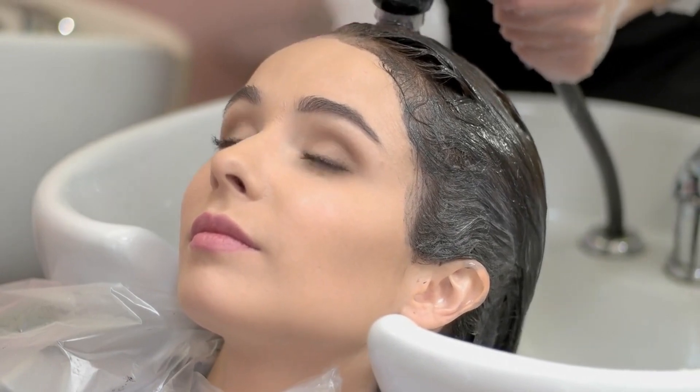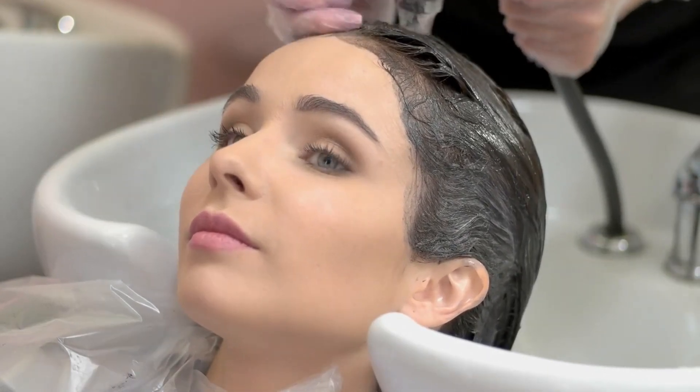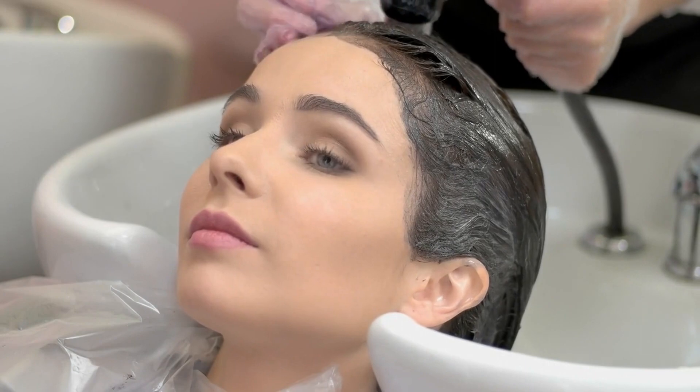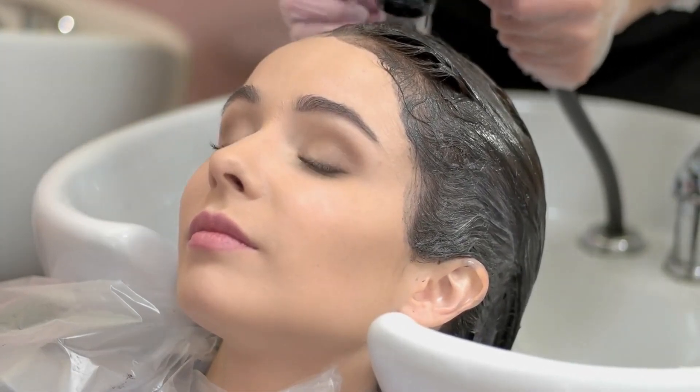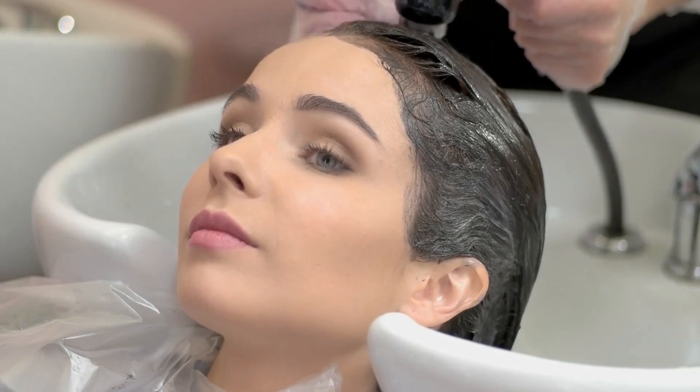Now that you've identified a few potential salons, take a closer look at the services they offer. From haircuts and coloring to styling and treatments, make sure the salon provides the services you're looking for. Pay attention to any specializations or unique offerings that set the salon apart from others in the area.